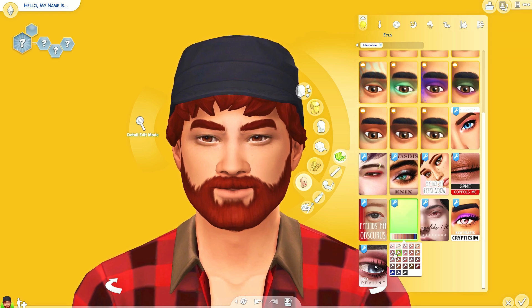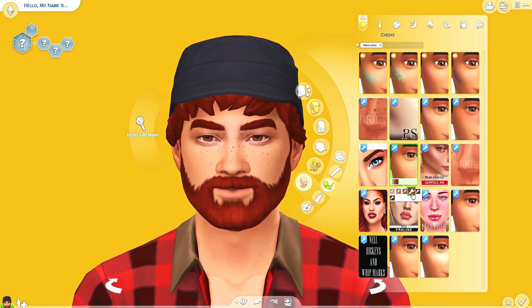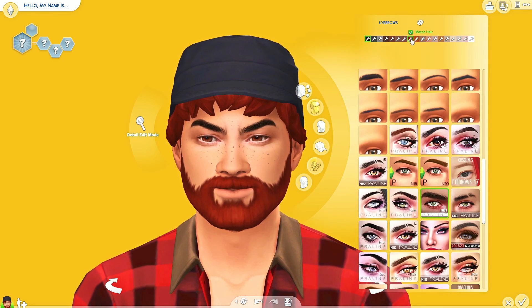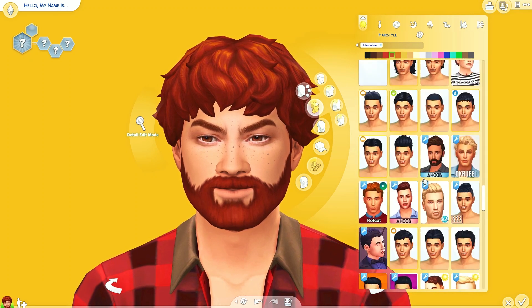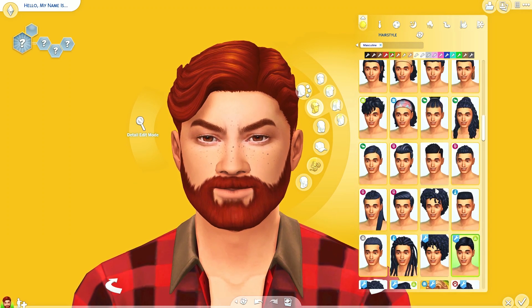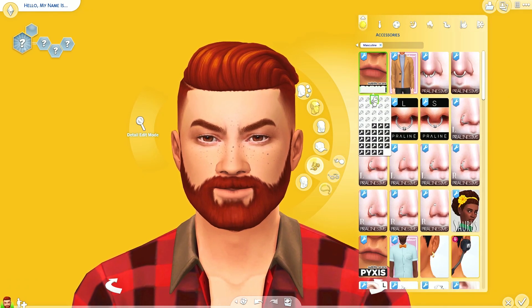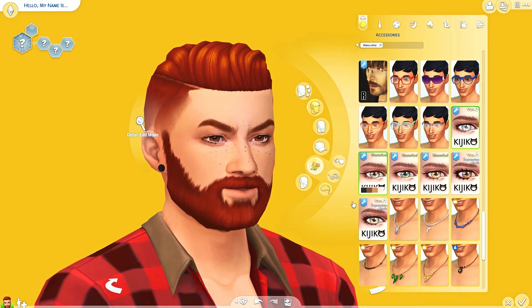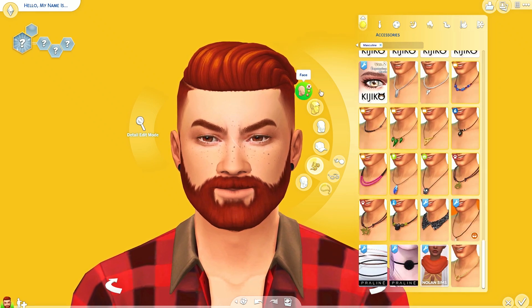This series is all about giving townie makeovers. A couple months ago, either before or after Get Famous came out, there was a patch update where if you went to Create-a-Sim there were some actual well-dressed, randomized townies. I was shocked and very excited about that, so I took it upon myself to go through the entire Sims 4 for about five hours, save them all to my library, and give them all makeovers.